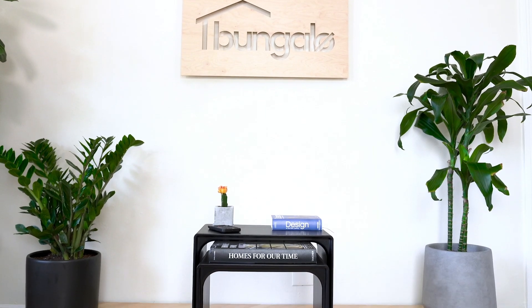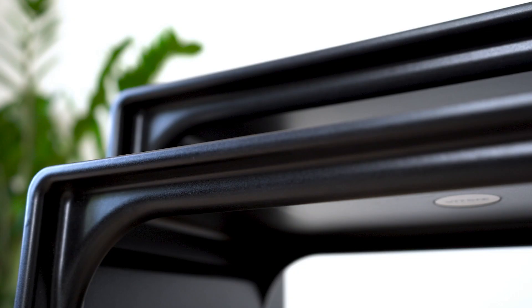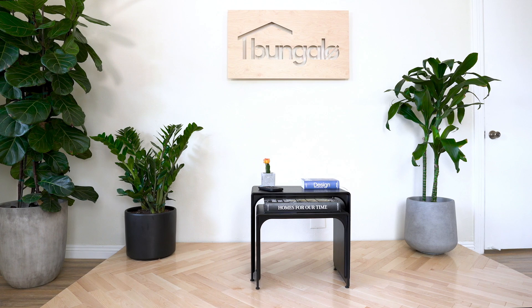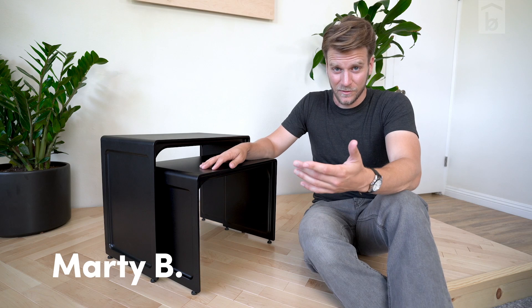This is the 621 table from VITSŒ. Here we have both the large and small, which form a nesting pair. Together they sell for $650. That's a lot of money for a couple small plastic tables, but they have two major things working in their favor.